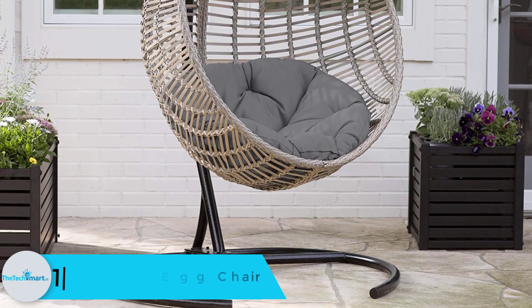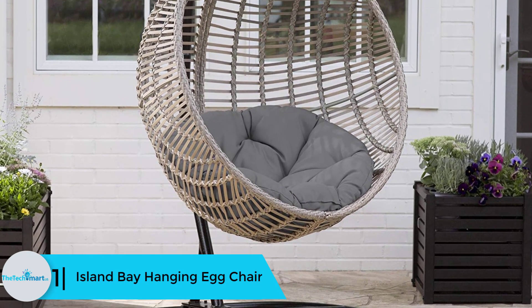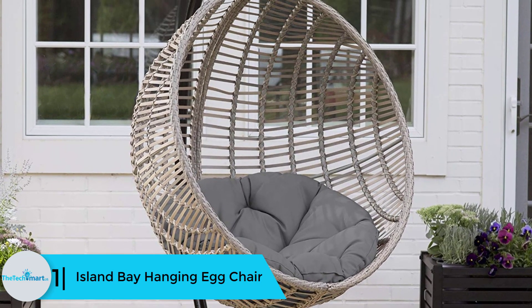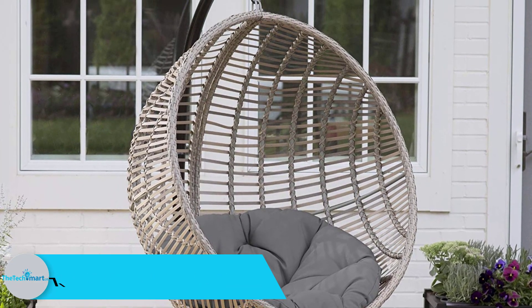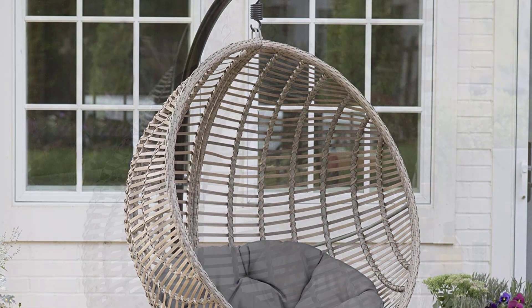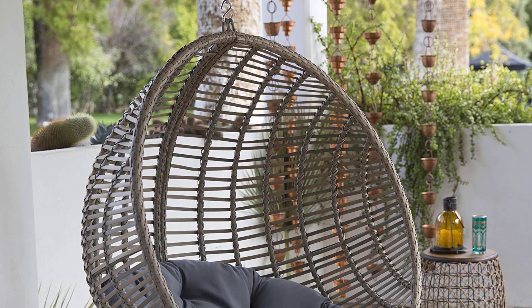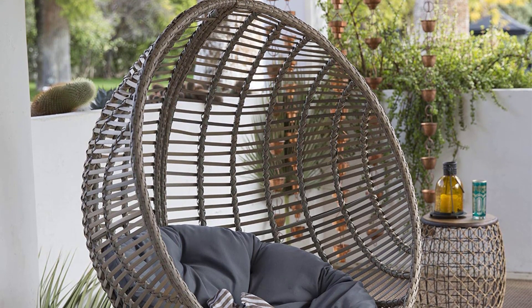And finally at number 1 we have the Island Bay Hanging Egg Chair. This boho chic style hanging chair comes along with a papasan cushion. It looks comfortable and equally provides an enjoyable and relaxing experience. The style is effortless and it looks amazing. The dimensions are 37.5 inches in depth and 75 inches in width, with a breezy driftwood finish.